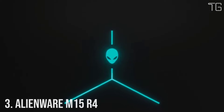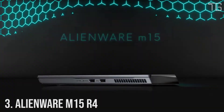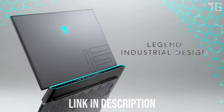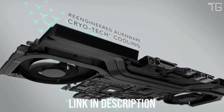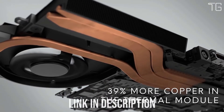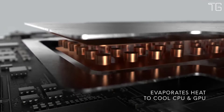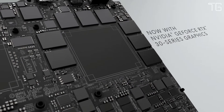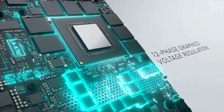Number 3: Alienware M15 R4 — Alienware's most thin and powerful 15-inch gaming laptop ever. Now with the option for up to a 10th-gen Intel CPU and NVIDIA GeForce RTX 30 series graphics. The Alienware M15 is capable of supporting RAID 0 configurations, meaning two drives can be configured as a single large drive, maximizing transfer rates and enabling maximum storage and performance.